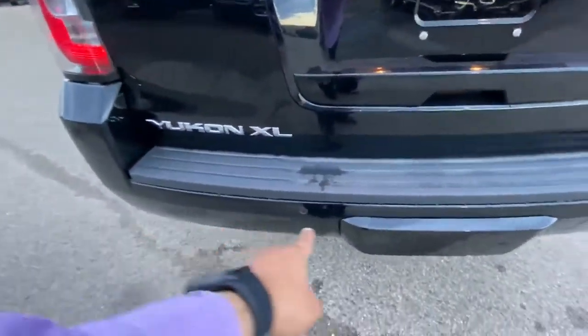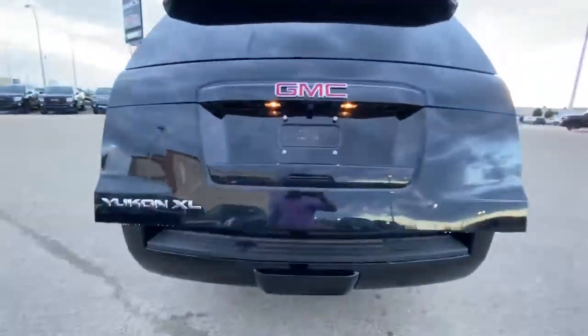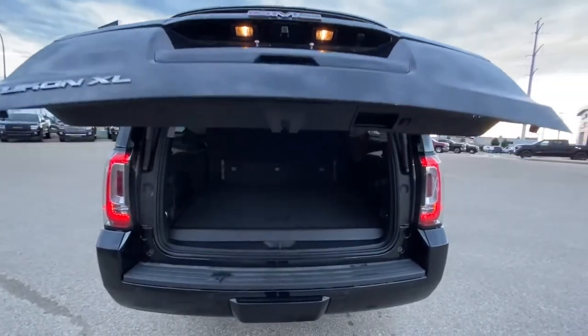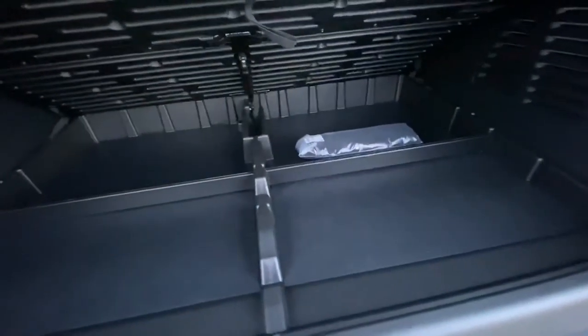You've got the backup sensors, and the hitch is located right behind this cover. That's your backup camera. It has a power tailgate, huge trunk space, and a little bit of storage underneath up here as well.